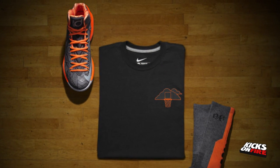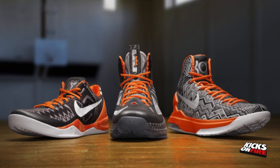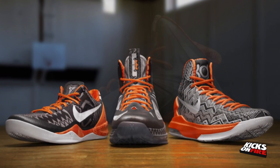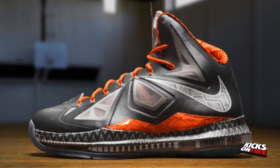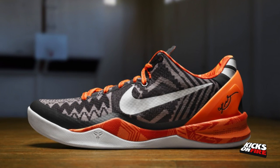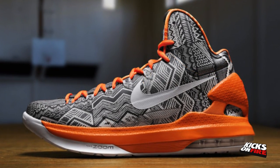At number 4 we have the Nike Basketball Black History Month Pack. In the Nike Basketball Black History Month Pack, we get three new colorways of the Nike LeBron 10, Nike CoV-8, and the Nike KD5s. Each shoe features a grey and orange colorway with the BHM print throughout the shoe. Each player will respectively be wearing their shoes on the court January 21, as the NBA pays tribute to Martin Luther King Jr.